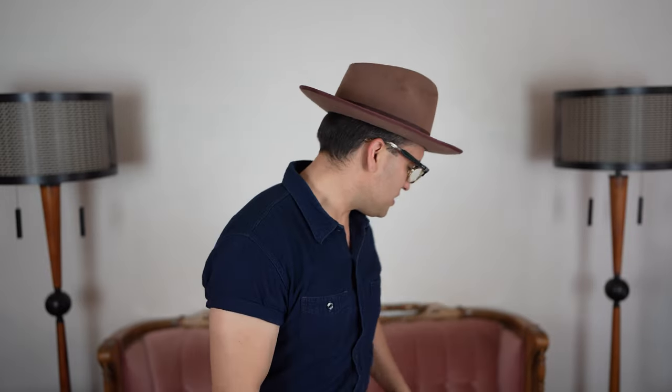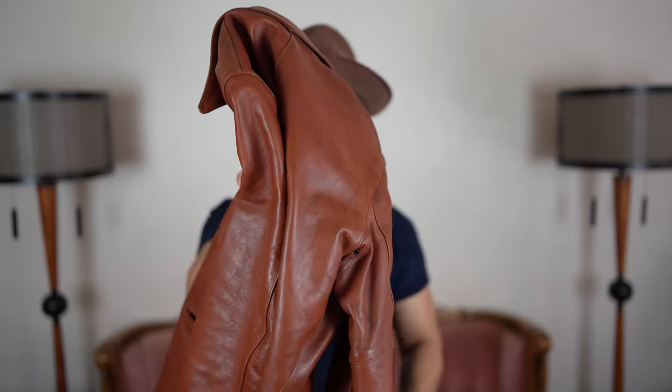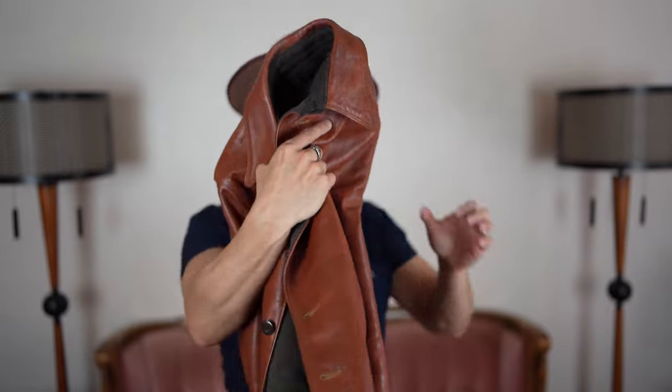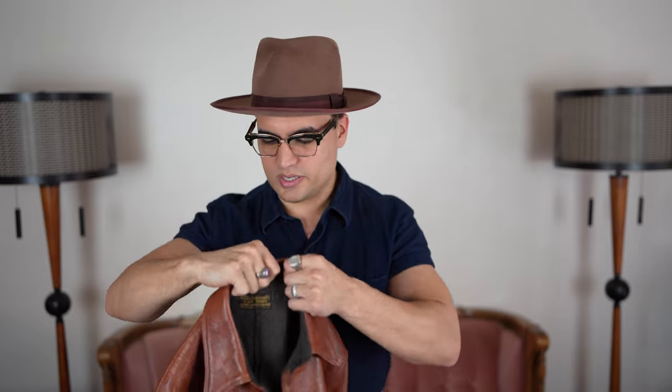What's up everyone, it's Jake here and welcome back to Almost Vintage Style. Today we are doing a jacket review instead of talking about boots. We are talking about my Freewheelers Brakeman leather jacket and why, in my opinion, Freewheelers still makes the best ready-to-wear leather jackets on the market — and by a decently wide margin, if I'm being honest.